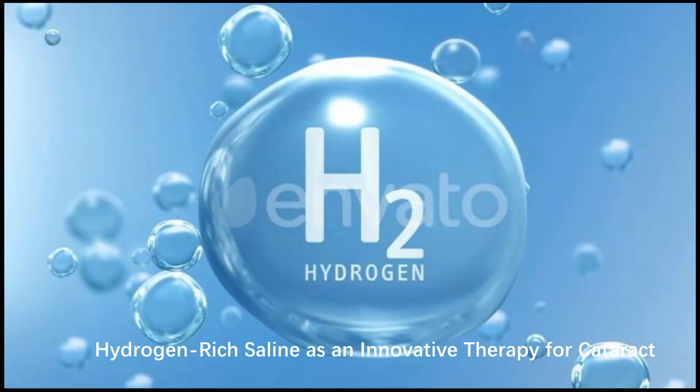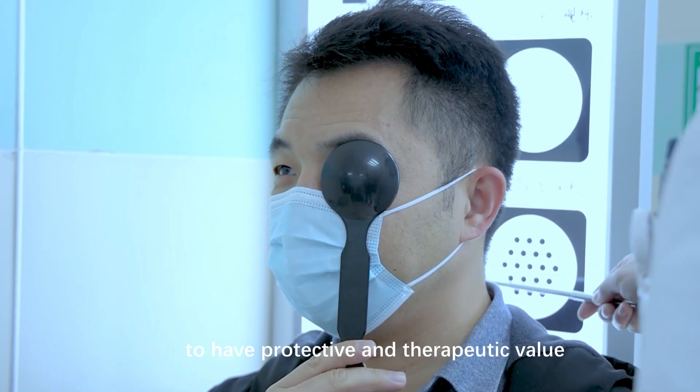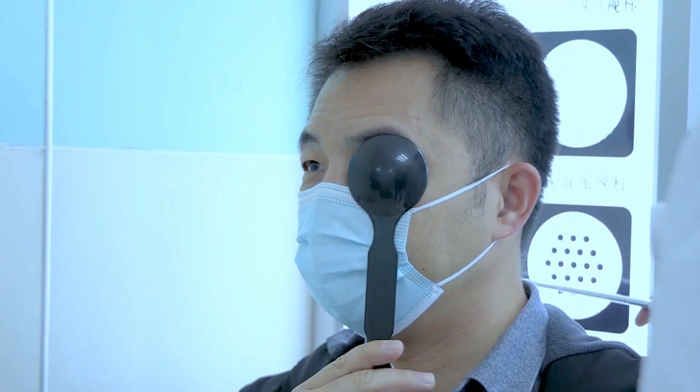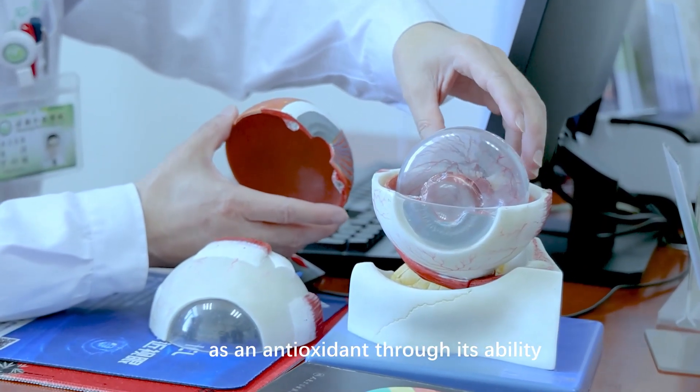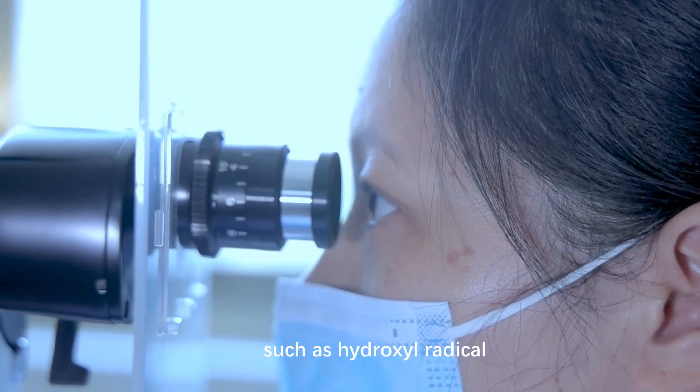Hydrogen-rich saline, as an innovative therapy for cataract. Molecular hydrogen has recently been verified to have protective and therapeutic value as an antioxidant through its ability to selectively reduce cytotoxic ROS, such as hydroxyl radical.